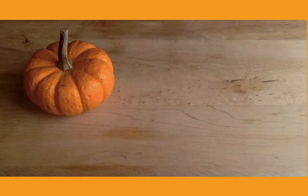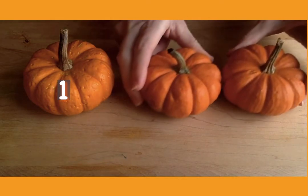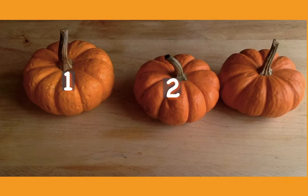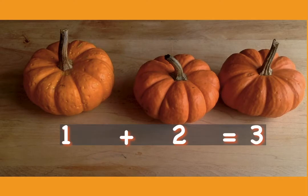Let's try another one. Pedro has one pumpkin. He buys two more. How many pumpkins does Pedro have all together? Let's count them up. One, two, three. So one plus two equals three.